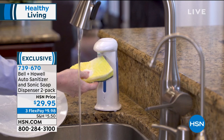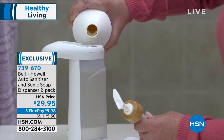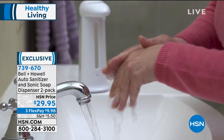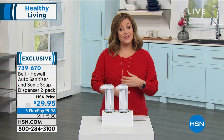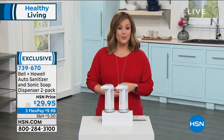However you want to use this. I love that they gave us the value of two, because Bell & Howell knows we're going to be putting them on every sink, or possibly most of the tables or countertops in our home. If you are a school teacher, or you know somebody that is, it makes a wonderful gift. If you are a business owner, pick up a couple for your business as well.